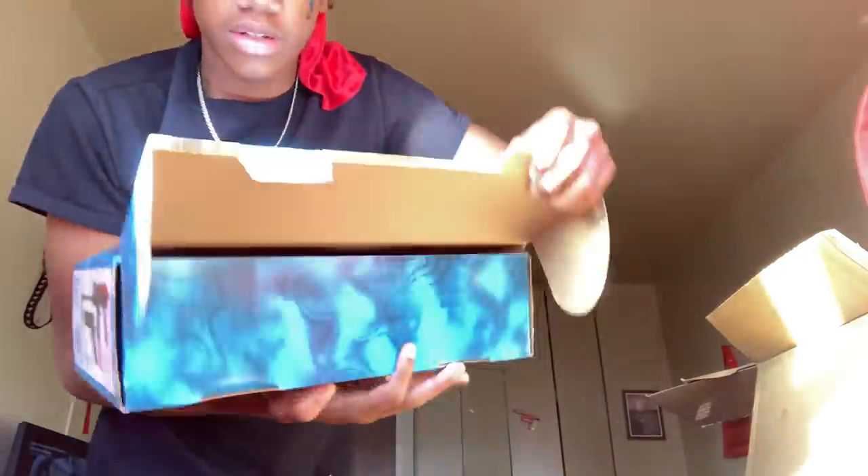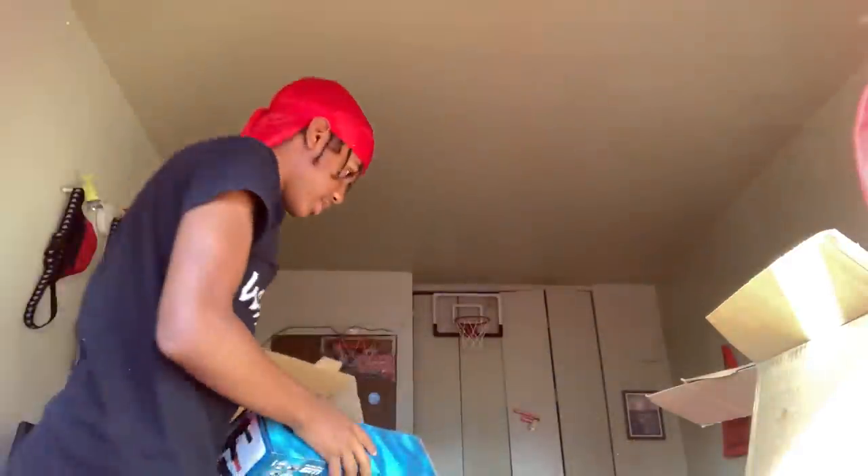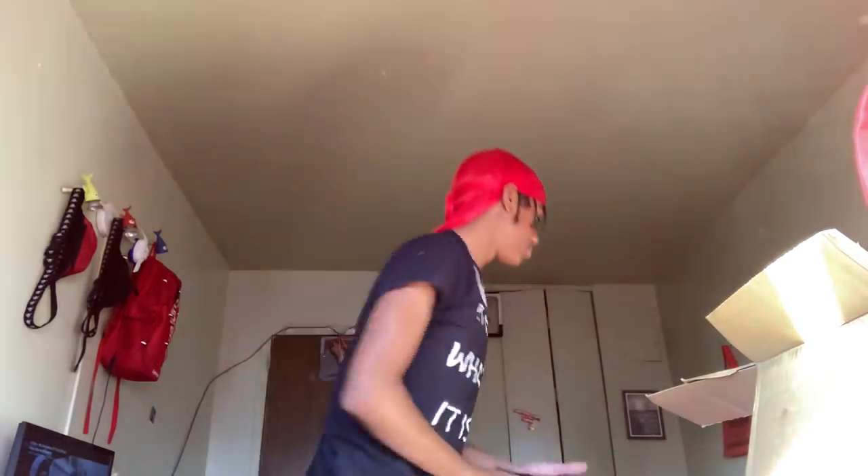This one was under my bed — I left it in this box because I like the box. So this BB gun and its pistol — they came together — how much was that again? That's 38.95. I thought I spent way more than this; the prices are looking lower than I expected.